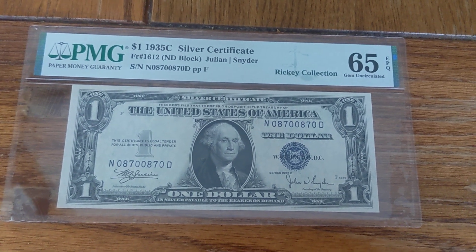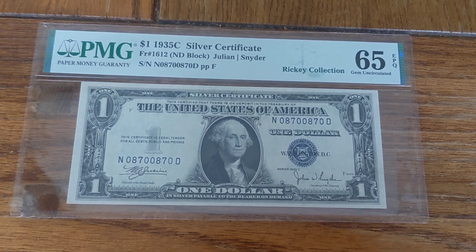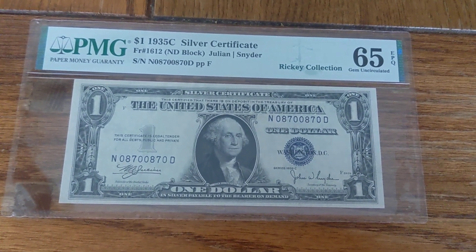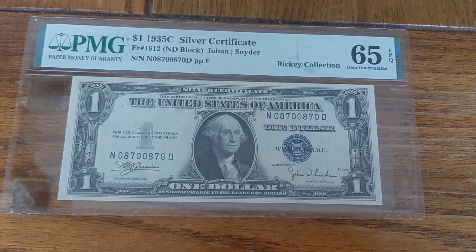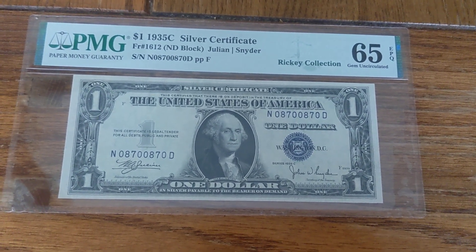I'll just go ahead and say that I've made a purchase, and we'll just leave it at that, and there may be numerous notes involved. So if you're not a silver certificate fan, the next few weeks you're probably not going to enjoy a whole lot, but hopefully you come for the serial numbers and not what they're on.